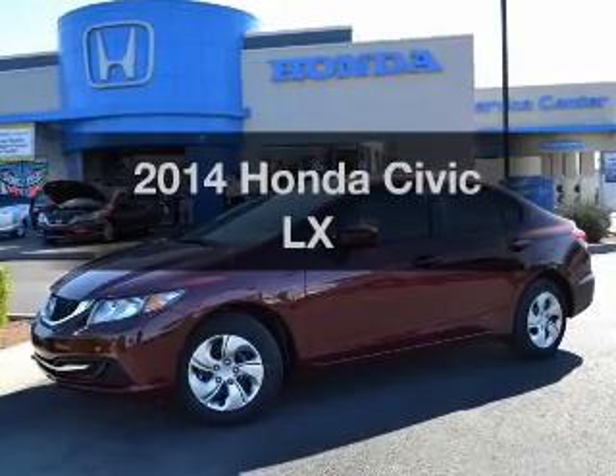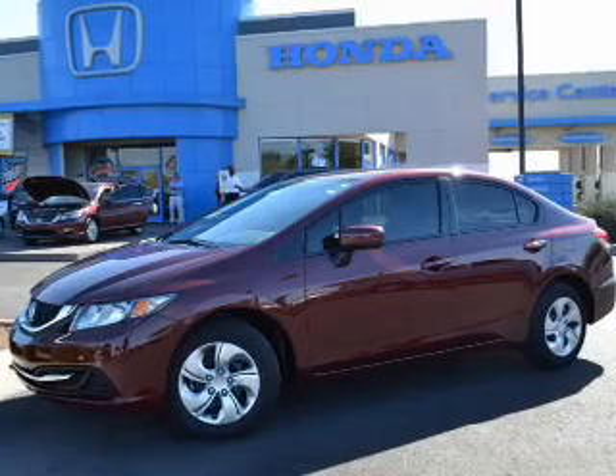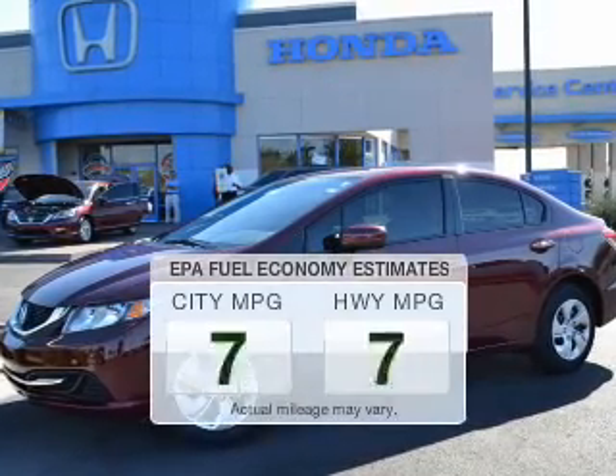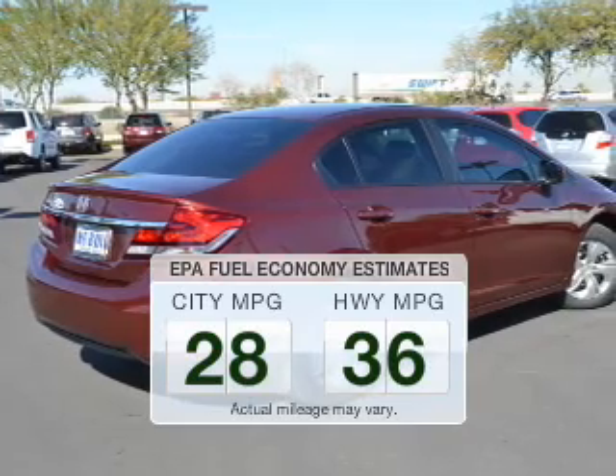Imagine yourself in this 2014 Honda Civic. Everything you need under one roof with this great vehicle. In the city or on the highway, you'll spend less time at the pump with this fuel-efficient vehicle.